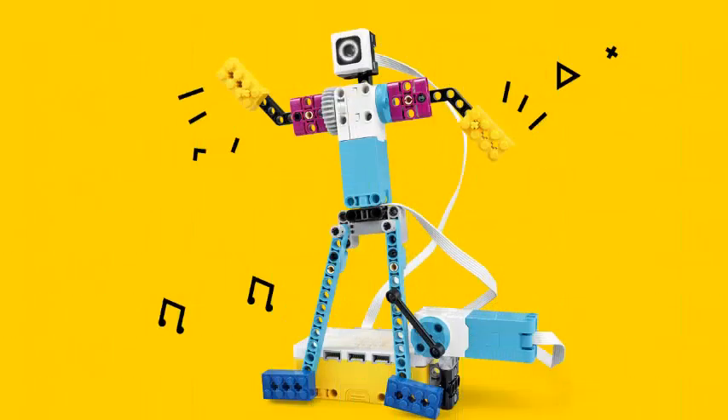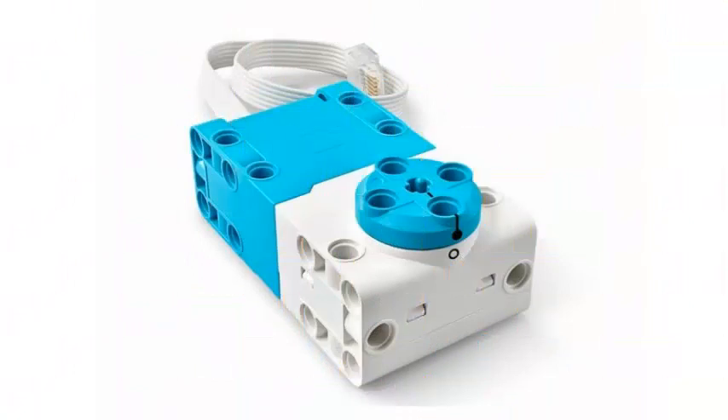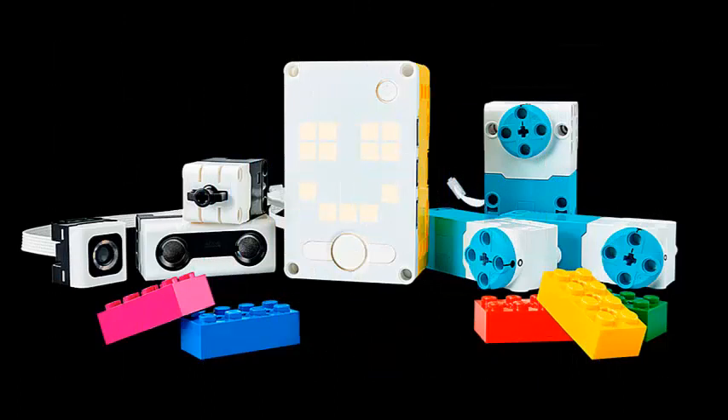Lego Spike Prime takes everything the company has learned from its years of educational-oriented robotics and combines them into colorful kits that it hopes will generate the confidence young people need to excel, not only in STEAM subjects,